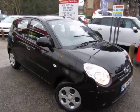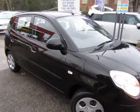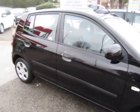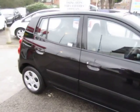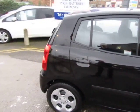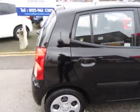Hi guys, just a little walk round of a little Kia Picanto that we just bought in. First thing I can tell you about this is it's a one owner vehicle and 4,000 miles on the car. I repeat, 4,000 miles on the car.